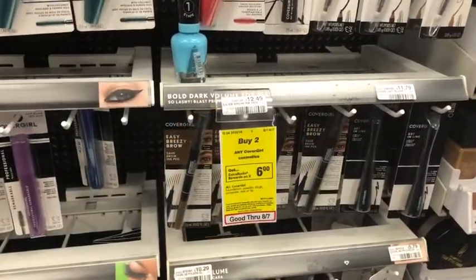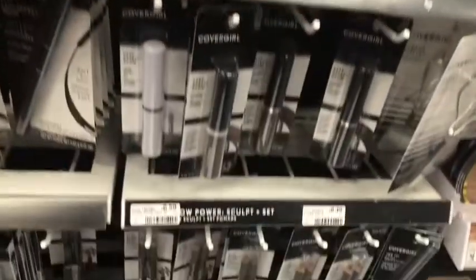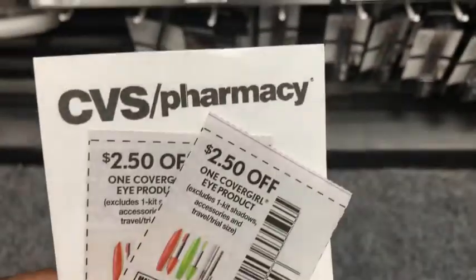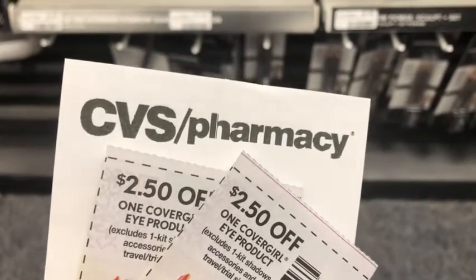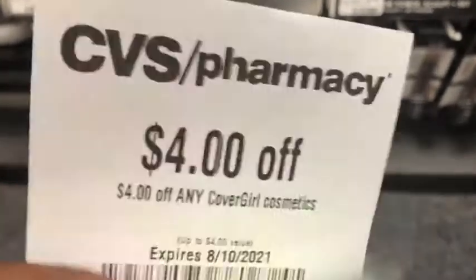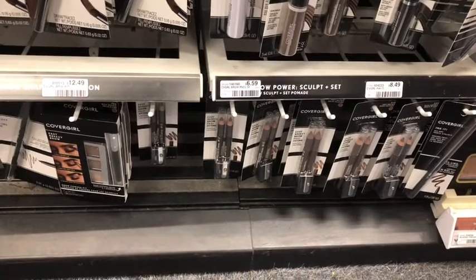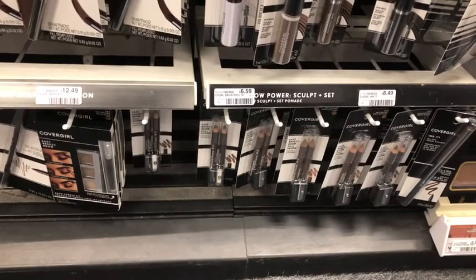Next I'm picking up CoverGirl, which is buy two, get $6 Extra Care Bucks. I'll pick up the famous twin brow pencils at $6.59 each, totaling $13.18. I'm using two $2.50 CoverGirl eye product coupons — if you have the $3 coupons, use those if your store accepts expired. Then I have the $4 mystery CRT for CoverGirl, bringing me down to $4.18. Getting back $6 in Extra Care Bucks makes the final cost free and a $1.82 money maker.